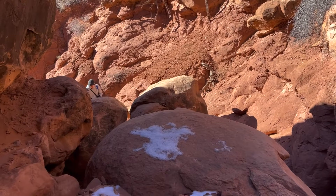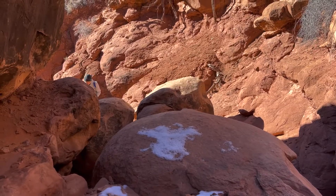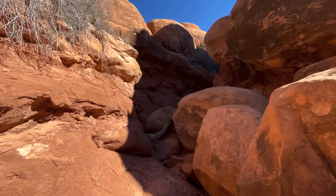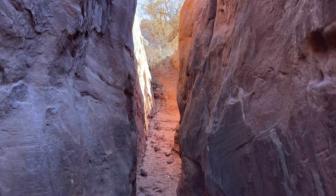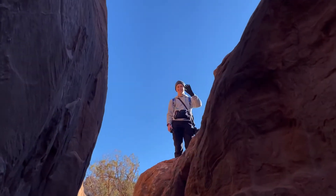My hiking buddy is one of my best friend's son. Here comes Carson. There is a lot of bouldering through here. Look at the narrow passageway, and there's Carson up there.